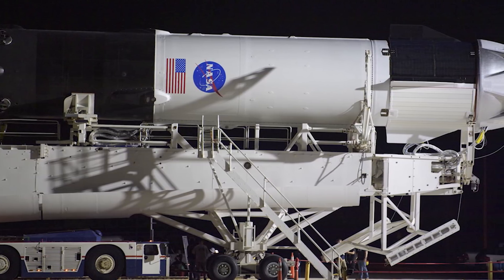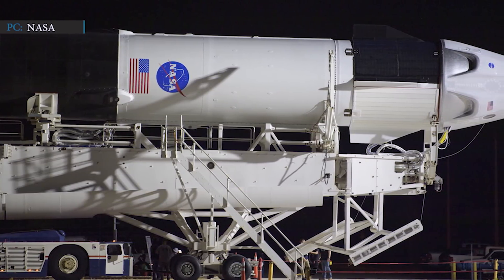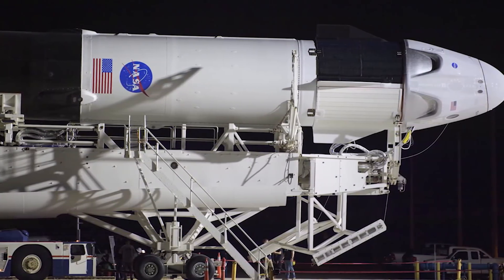SpaceX holds a $2.6 billion contract with NASA to fly at least six operational missions, the first of which will be Crew-1, to and from the station.